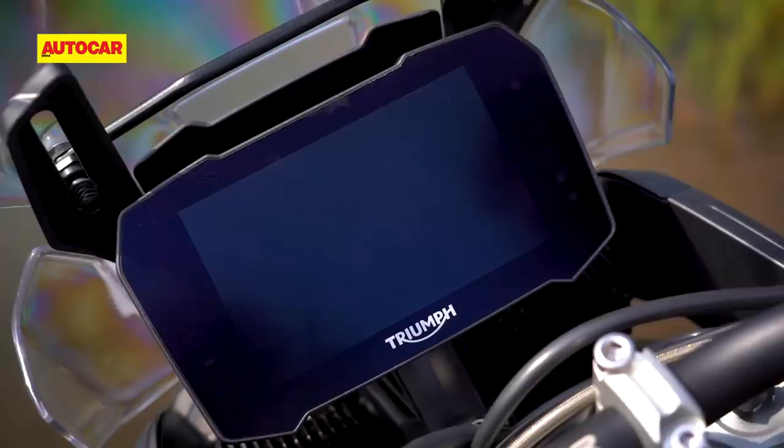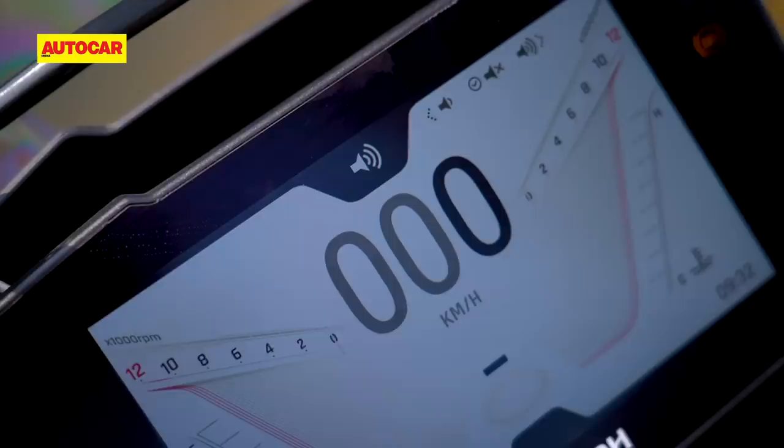What most customers are going to enjoy though is that new 7-inch TFT display. It's huge — the biggest unit I've seen on any motorcycle so far — and it's almost like having a small television right in front of you. Triumph isn't going to let you stream Netflix on this display, but there is a lot you can do with it.